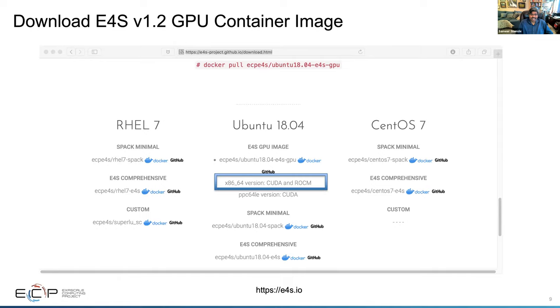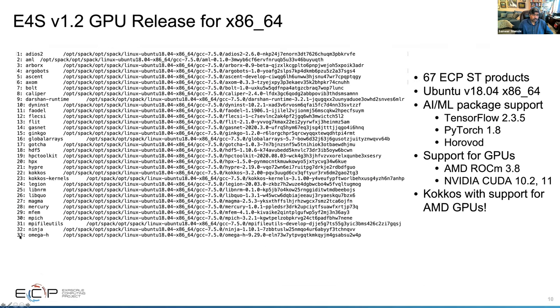Here is the container image of E4S version 1.2 — you can download it directly from Docker Hub by doing 'docker pull', and it will know which platform to use, or download for x86-64 and PPC-64-LE. We support both CUDA and ROCm in the x86-64 version. We have 67 full products, and not only E4S products — we also have support for AI and ML packages including TensorFlow 2.3.5, PyTorch 1.8, and Horovod, which uses MPI with these frameworks. They support AMD ROCm as well as NVIDIA CUDA.